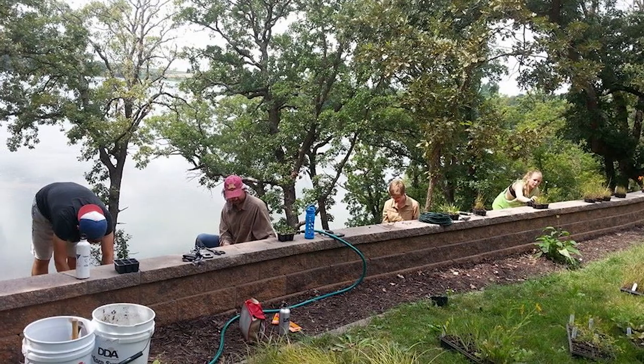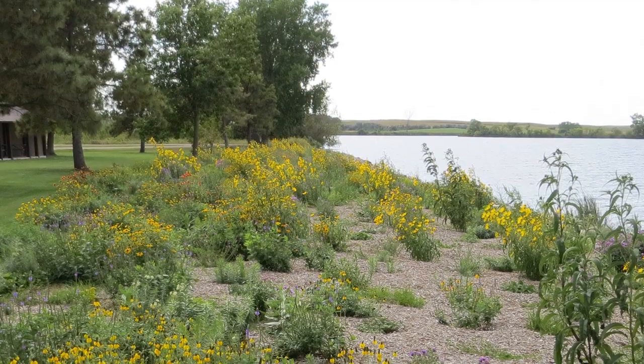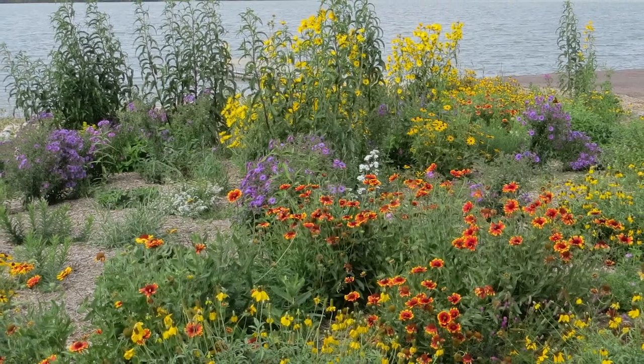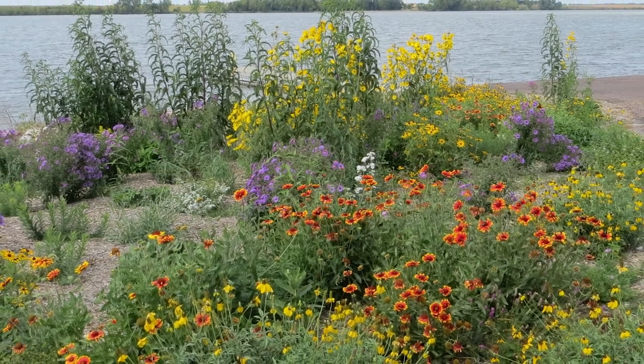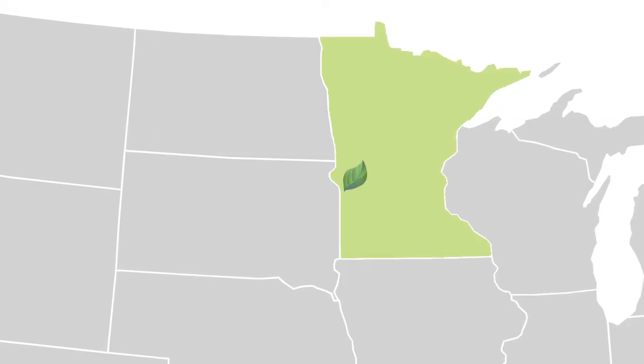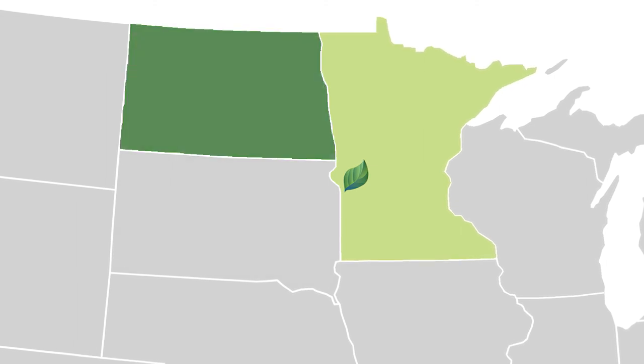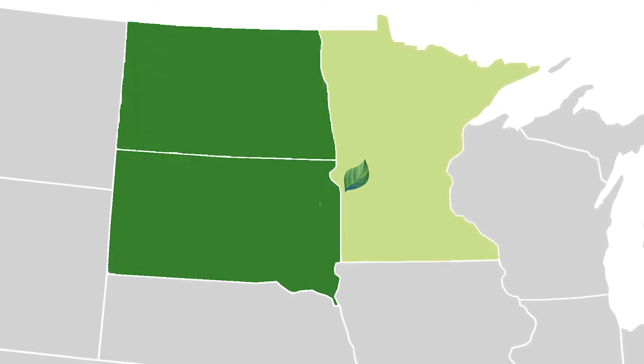Morning Sky does a lot of shoreline restoration projects — hundreds of them. They don't do the actual planting; the customer does, and Morning Sky provides the plants. They supply lakes, ponds, rain gardens, and other plantings all across Minnesota, North Dakota, and South Dakota, and send plants off to other northern states as well.